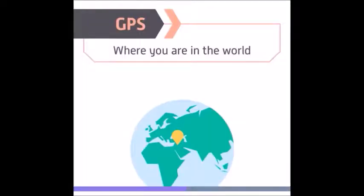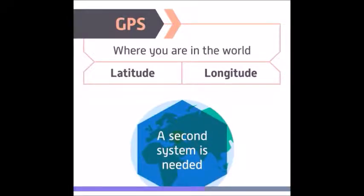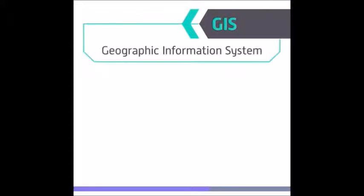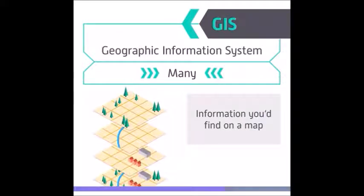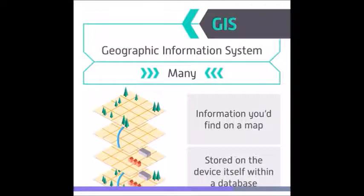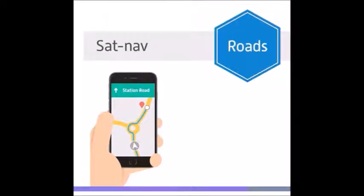GPS, used by itself, can only tell you where you are in the world in terms of latitude and longitude. In order for that information to be of any real use, a second system is needed, and that's where GIS comes in. GIS stands for Geographic Information System. Unlike GPS, there is not one GIS but many. A geographic information system would contain the type of information you would find on a map, stored on the device itself within some sort of database. For satellite navigation, the most important GIS information would relate to roads.